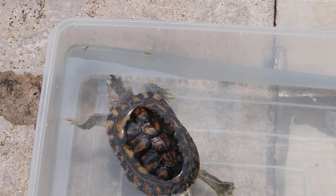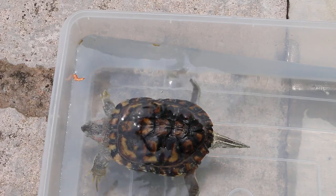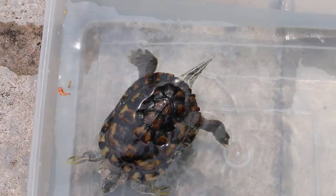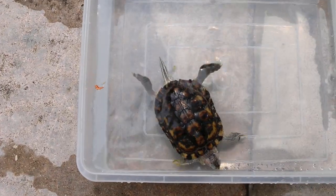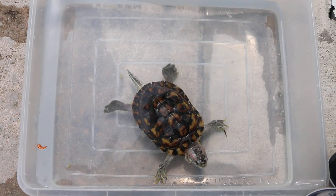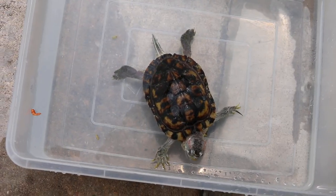According to the owner, he ate a lot before the surgery. The wound was septic and very fishy in smell, so I cut off the rotten tissues. We will also put this red-eared slider on antibiotics.